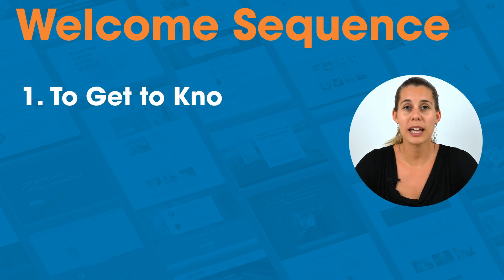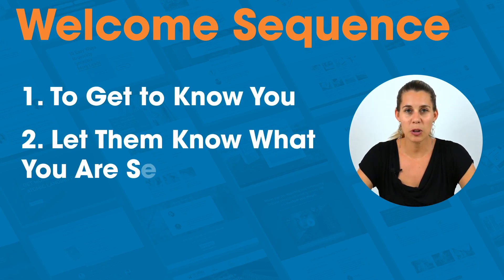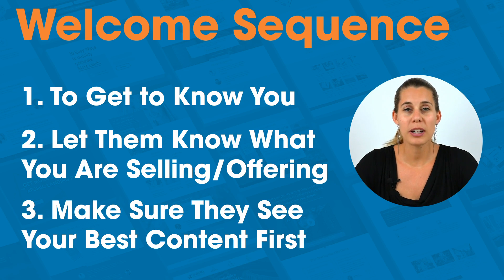First of all, you want people to get to know you and to get to know your business. Second, you want people to know what you are selling, what you are offering. And third, you want to be sure that people see your best content first, so that they see the most important things when they just sign up to your email list.